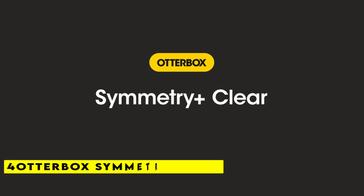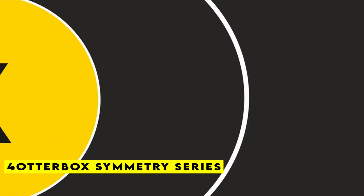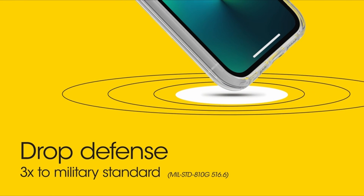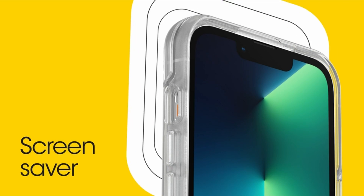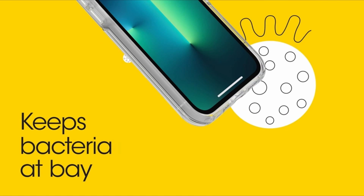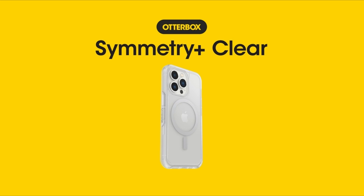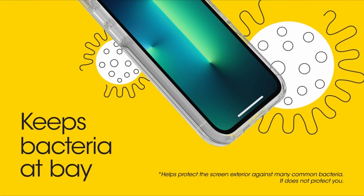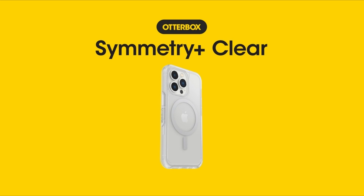At number 4 is the Otterbox Symmetry Series. Utilize your new iPhone to its full potential with Symmetry Series Plus Clear for MagSafe. This clear iPhone 14 Plus case showcases the sleek design of the device and was carefully created to work in harmony with MagSafe charging and accessories. The brand new Stay Clear formula maintains the absolute clarity of your case. Your phone's buttons, features, and functions all operate without a hitch, and it is well protected against falls, bumps, and mishaps. Installing the one-piece design is simple, so you can move forward with assurance that your phone is protected.